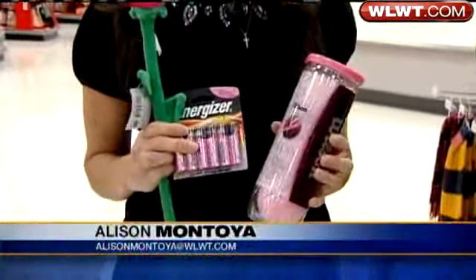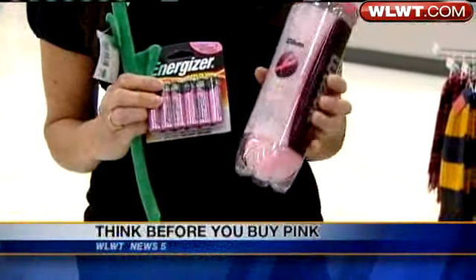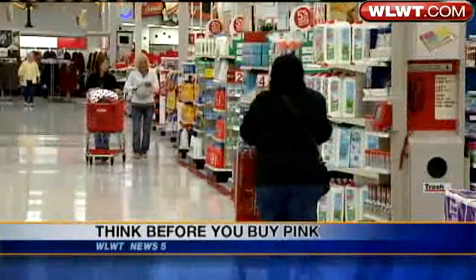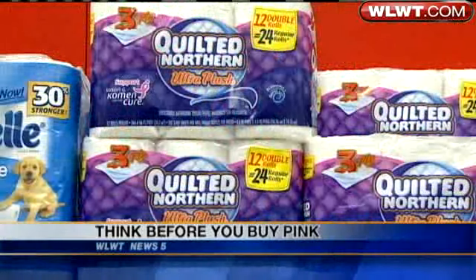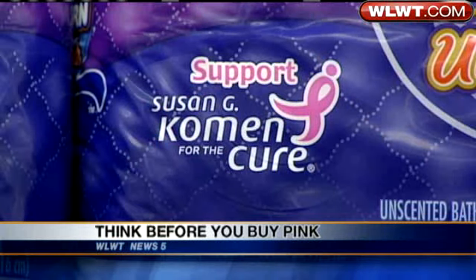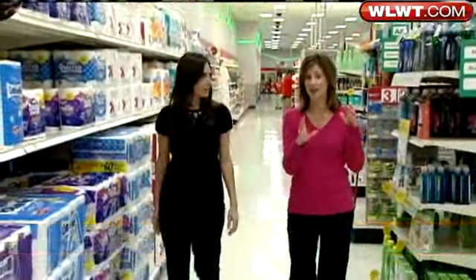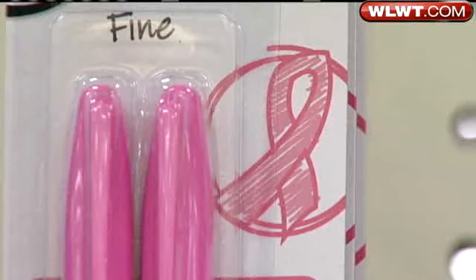From tennis balls to batteries and even this plush rose, a lot of companies are trying to find a cure to beat breast cancer, but you may want to check out the fine print to know exactly where your money's going. Throughout this Target store, we found dozens of items bringing attention to breast cancer awareness and research. However, Amy Wagner with the Susan G. Komen Foundation of Greater Cincinnati says not all pink ribbons are created equal.